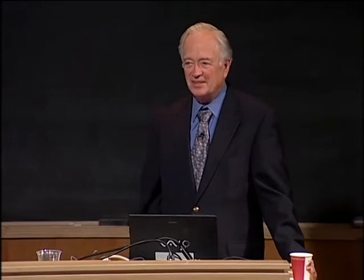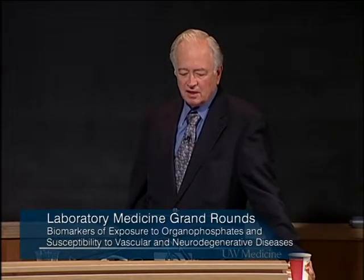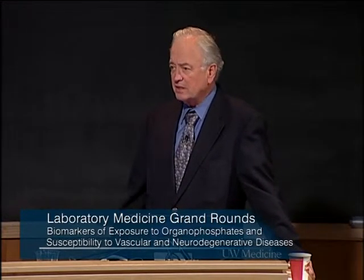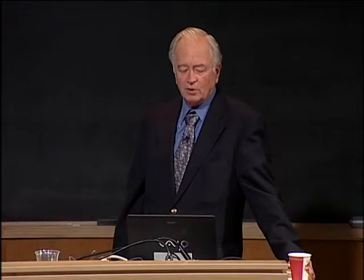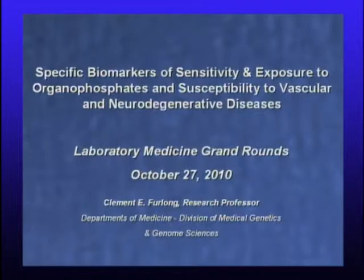Thank you for the invitation to share our research results with all of you. I want to talk about a couple of things today: specific biomarkers of both sensitivity and exposure to organophosphorus compounds, and some of the same biomarkers are involved in susceptibility to vascular disease and neurodegenerative diseases.